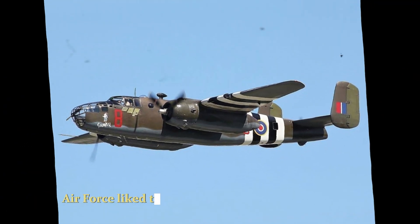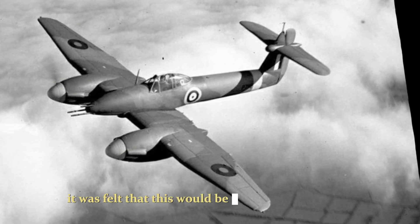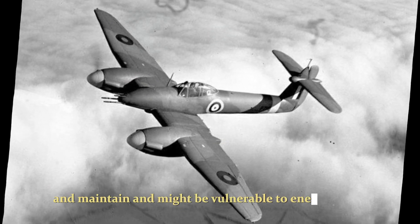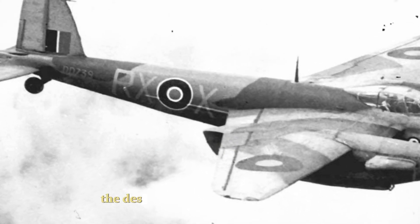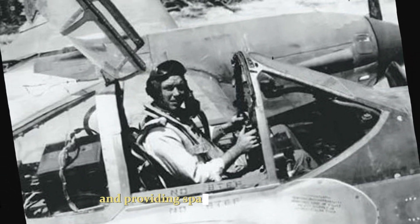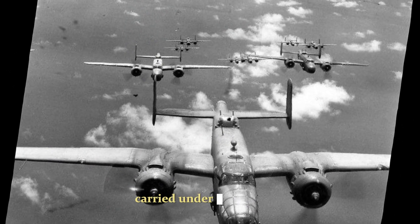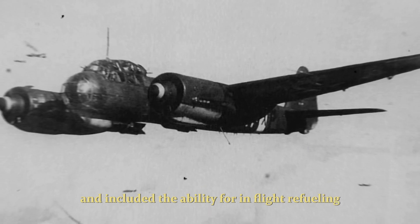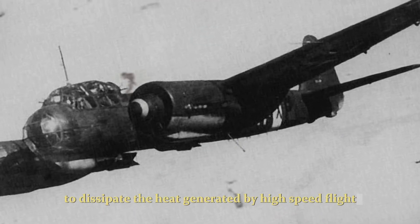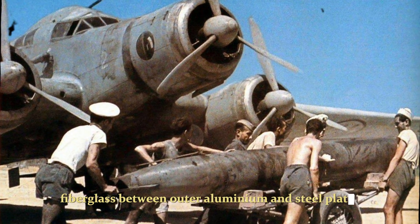The U.S. Air Force liked the design of the supersonic bomber but not the parasite concept. It was felt that this would be expensive to produce and maintain and might be vulnerable to enemy attack while the two aircraft were conjoined. In December 1951, the design was refined as a standalone Delta-wing bomber powered by two afterburner-equipped turbojet engines and providing space for a crew of three: a pilot, a navigator/bombardier, and a defense systems operator. The new design retained the jettisonable bomb pack carried under the fuselage and included the ability for in-flight refueling. To dissipate the heat generated by high-speed flight, the aircraft's skin was a novel sandwich of honeycombed fiberglass between outer aluminum and steel plates.